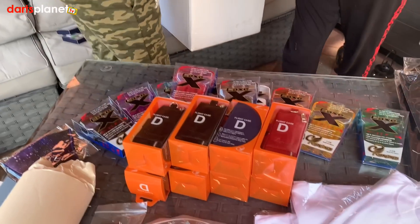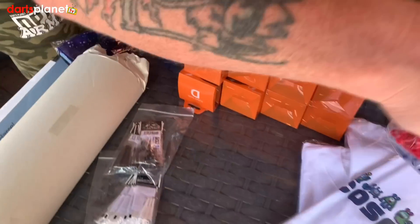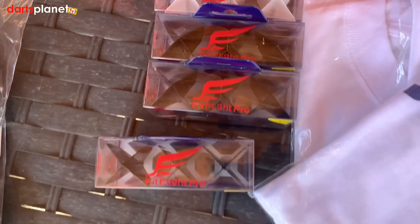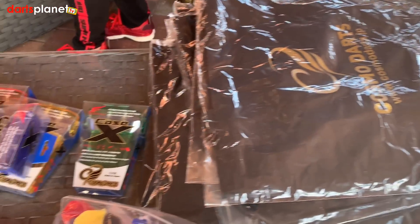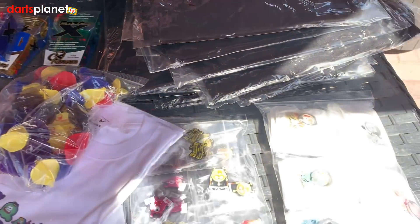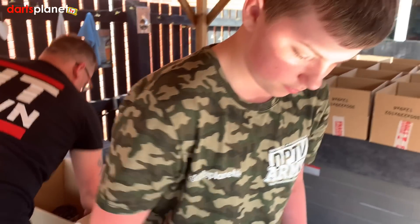We've got loads and loads of these little different sets of flights — absolutely tons of them. Let's get them out and stack them on top of each other. There are so many of them it's unbelievable. I'll actually show you the box — we're not going to have a problem getting them all out. Let's just see if there's anything else in there.